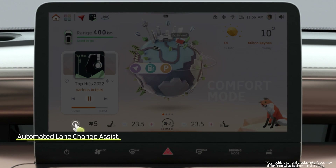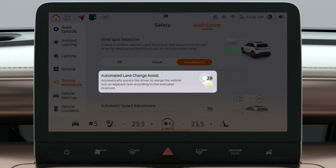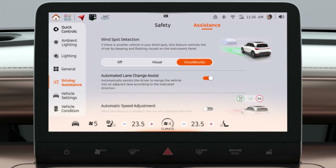Tap the vehicle icon on the center display and select Driving Assistance. Turning on Automated Lane Change Assist.